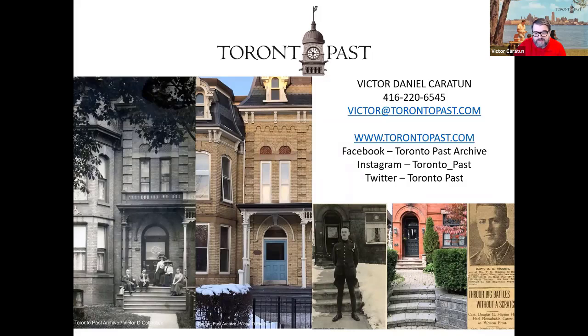That brings our look at springtime past to an end. I do have a few additional slides which are a depiction of memories of Toronto by well-known Toronto author and historian Doug Taylor, and I'll be happy to post that on the social media channel. If you go to TorontoPast.com, the top right-hand corner has links to various social media platforms. We're currently working on a miniature documentary coming out in the next few months — and that is Toronto Past: Springtime.